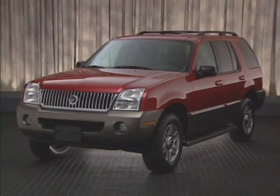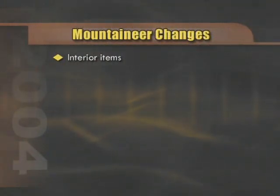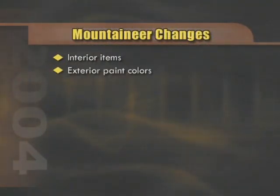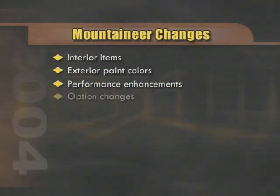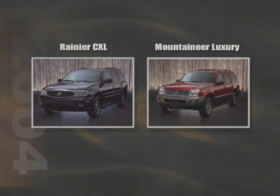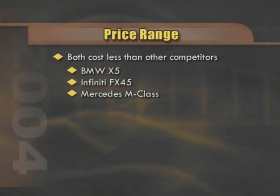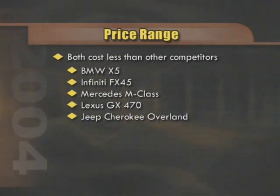Taking a look at our competitor, we see a vehicle that is nearly identical to the 2003 model, except for the addition of some interior items, exterior paint colors, performance enhancements, and option changes. In terms of pricing, base price for the two comparison models shows the Mountaineer about $2,000 less than Rainier, although both are significantly less in cost than import competitors such as the BMW X5, Infiniti FX45, Mercedes M-Class, Lexus GX470, and even the domestic competitor, the Jeep Cherokee Overland.